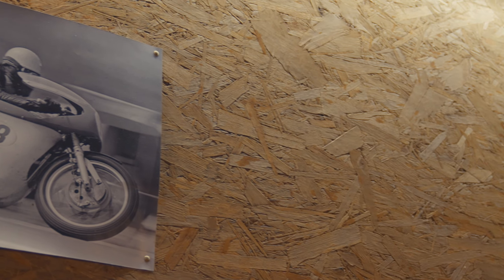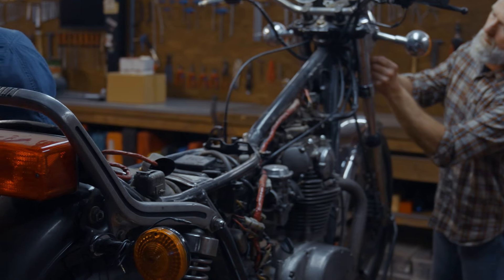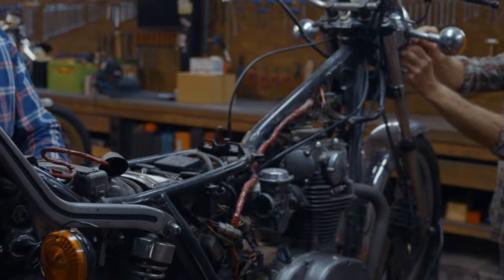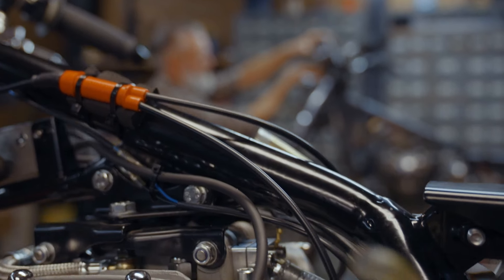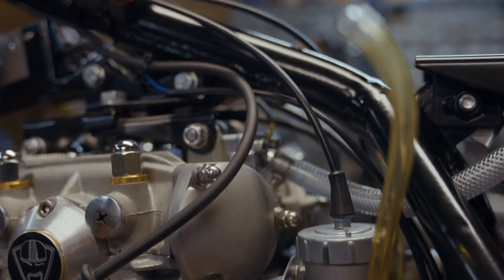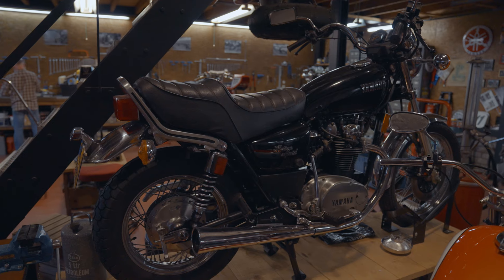We zijn liefhebbers van motorfietsen. Met name van een beetje het oudere spul vinden we mooi — de jaren 70, 80 vinden we gaaf. En we hebben een bedrijf in het klaarmaken en het bouwen van specials motorfietsen. De XS Yamaha is eigenlijk als een rode draad bij ons in de familie al die jaren bezig geweest, dus daar zijn we behoorlijk vertrouwd mee.